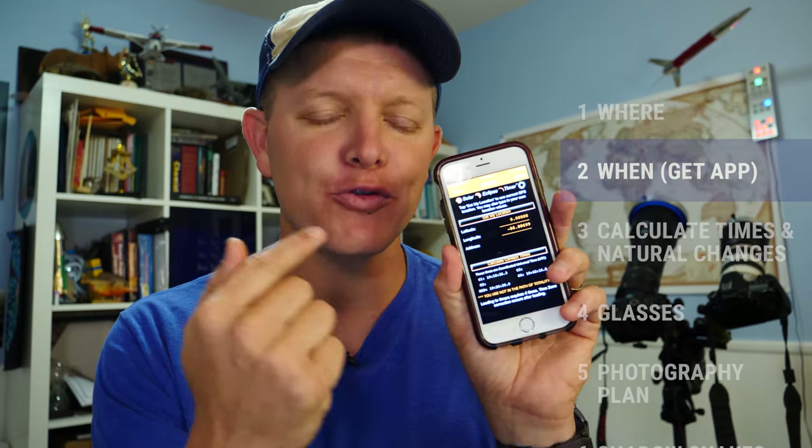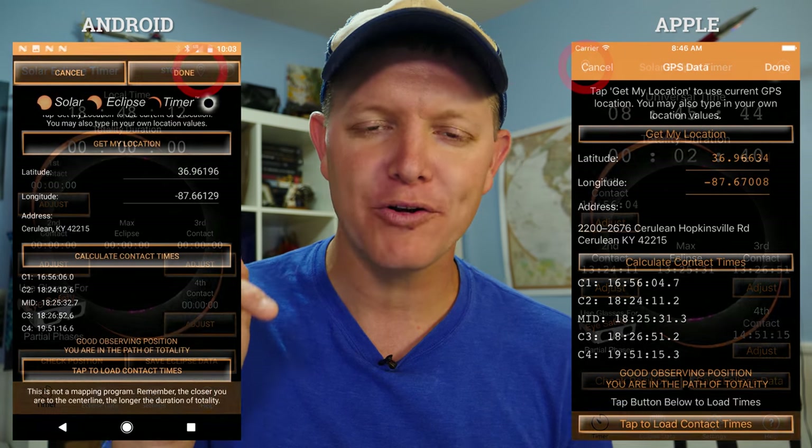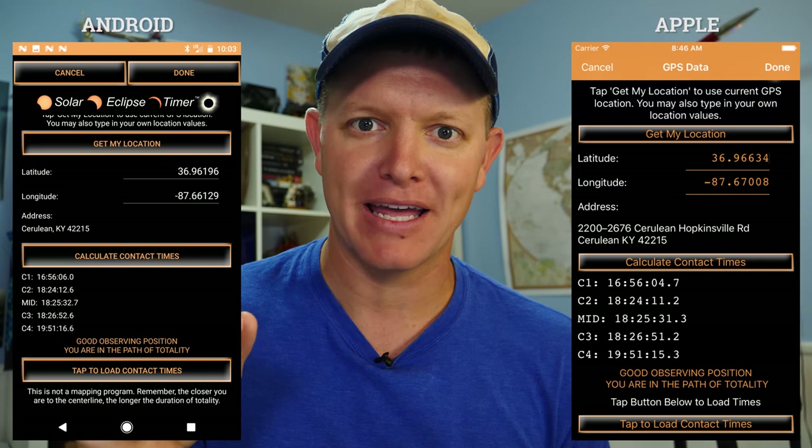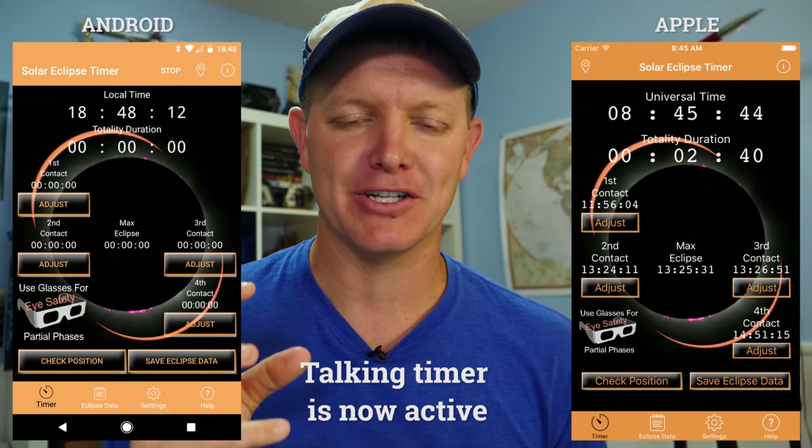Number two: know exactly when the eclipse is going to happen. Download this app — Solar Eclipse Timer. It's going to talk you through the eclipse. Available on Android and Apple. Click this button to locate where you are inside the totality plane. Click this button. You are now ready to listen to the events of the eclipse.